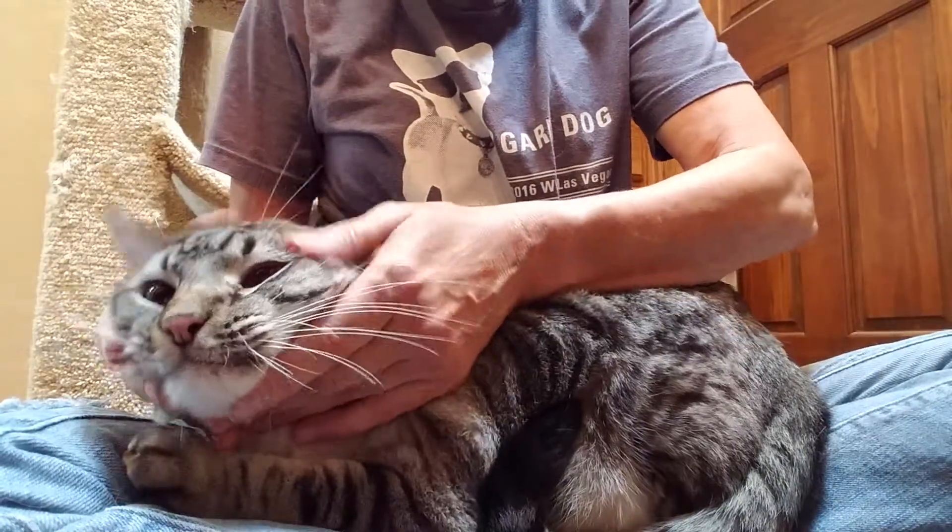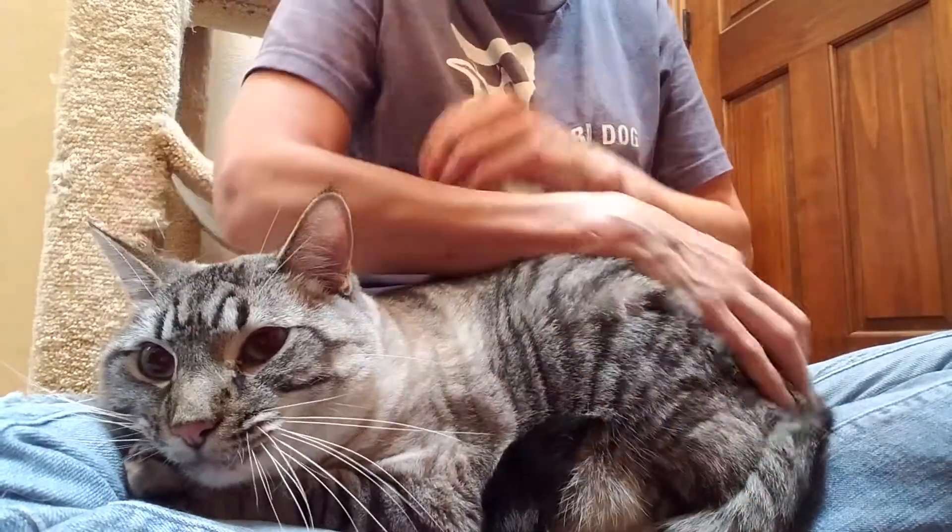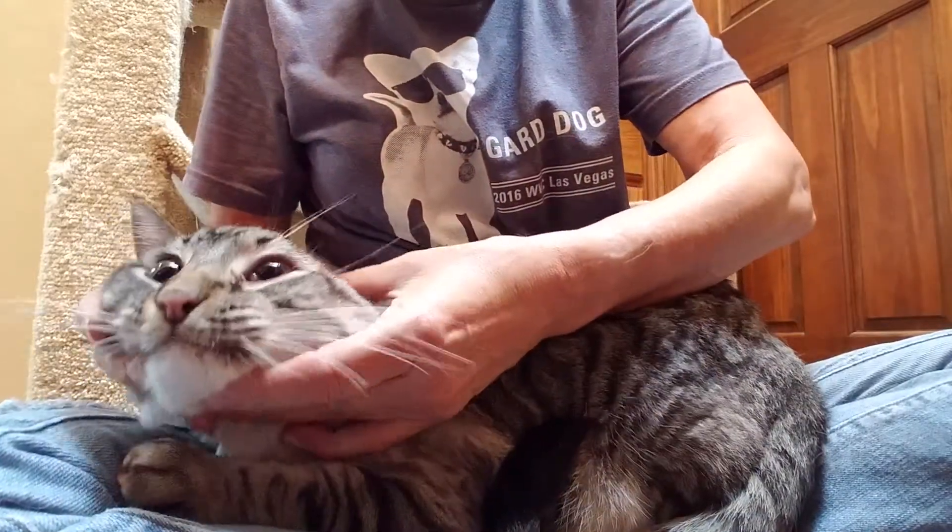Well, here he is. This is Louie. He's super scared but very pretty. He still has his big blue eyes.